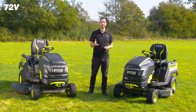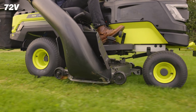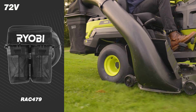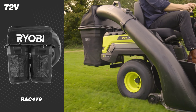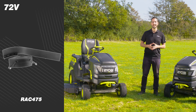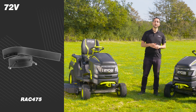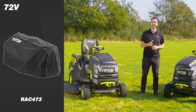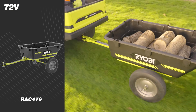You can further improve the functionality of your tractor mower with accessories, such as our grass collection kit, allowing you to attach a 220-litre grass catcher to collect clippings. There's also a mulching kit to mulch grass clippings for a healthier lawn, a mower cover to keep your tractor clean and ready for the next mow, and a Ryobi tow cart.